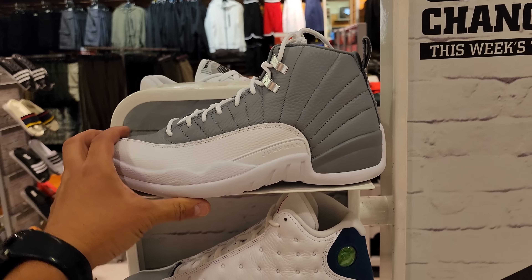The Yeezy 350s. The Stealth right here — Stealth 12s. Pollen mids. These are dunks. And then dude got a Champs — also got a Shoe Palace upstairs, let's look around.